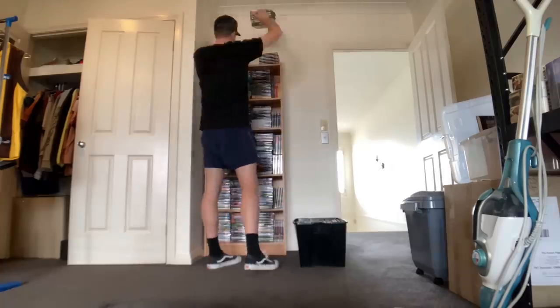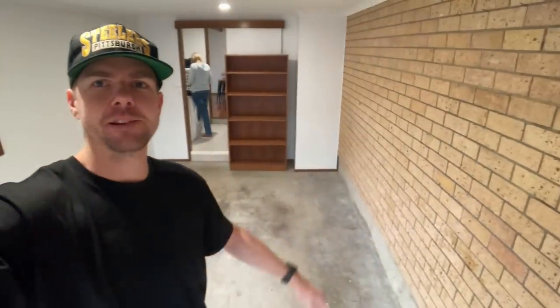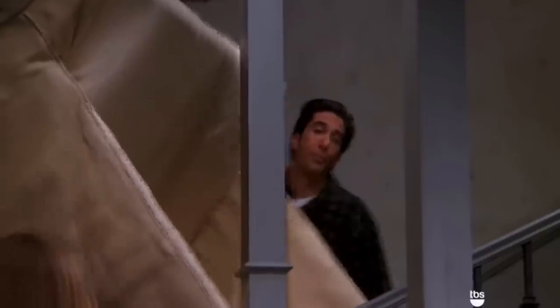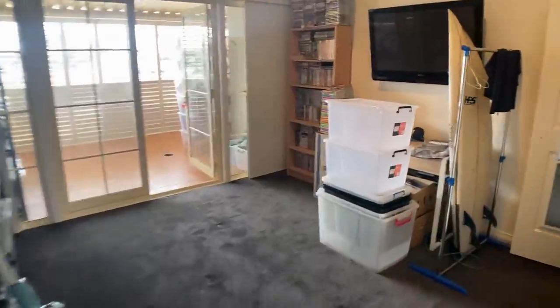Last month I bought a house and over the next three days I'm moving my entire 1500-item eBay business into it. I have no idea if I'll be able to squeeze everything in, but I've got a plan and I think it's going to work. Welcome to moving day.